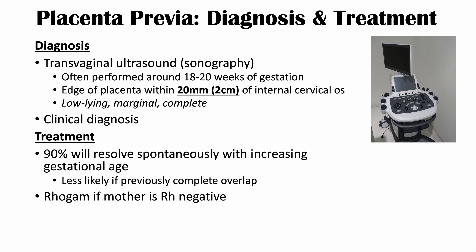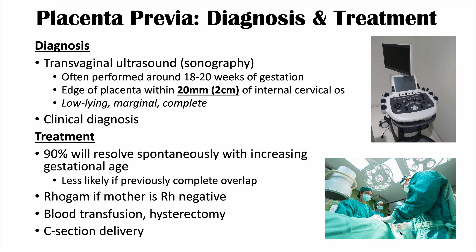Because there can be mixing of blood, it's important to provide RhoGAM if the mother is Rh negative. If there is significant blood loss, a blood transfusion may be required. In cases of very severe postpartum hemorrhage, a hysterectomy may also be required to stop the bleeding. In some cases, a C-section delivery is required — if the placenta previa has not resolved and the placenta is overlying the internal cervical opening, the baby cannot be delivered vaginally, so a C-section is necessary.